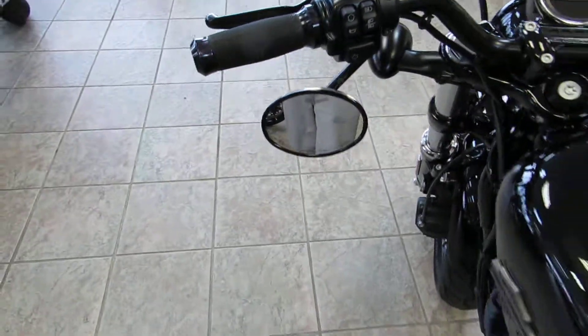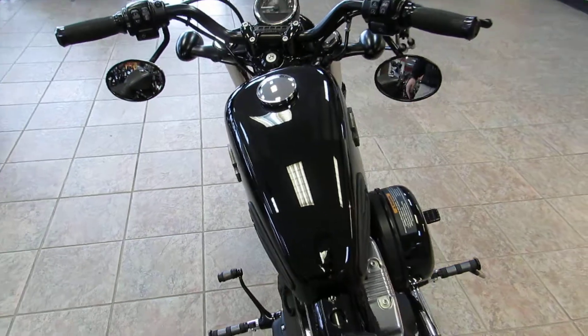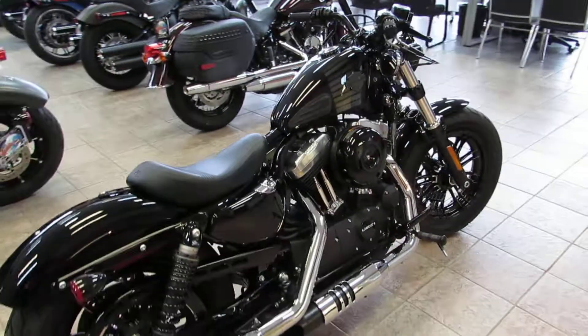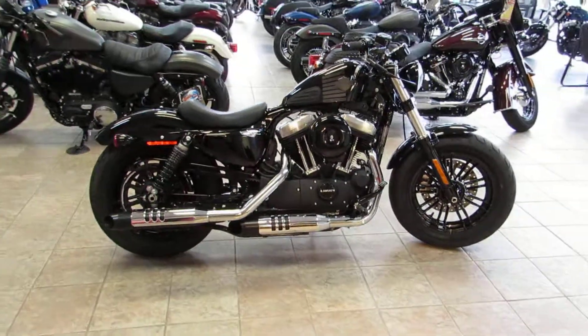Give us a call or stop in and see us. We are located right off the 101 and Main Street in Salinas. Once again, this is Chris with West Coast Harley-Davidson — 831-731-5066.